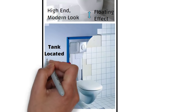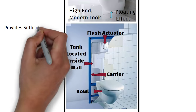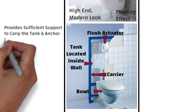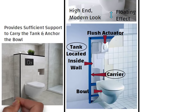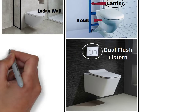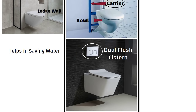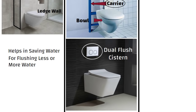It has a tank located inside the wall, a flush actuator — the device that controls flow — a bowl, and a carrier which is made of solid steel, providing sufficient support to carry the tank and also anchor the bowl. To conceal the tank and the carrier, a secondary wall is erected in the bathroom, called a ledge wall. Some varieties come with advanced features like a dual flush system, which helps in saving water, comprising two buttons for flushing less or more water so that the user can decide upon the amount of water that needs to be used.